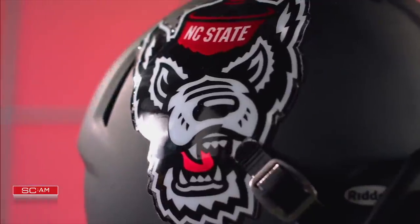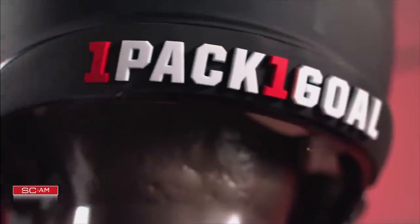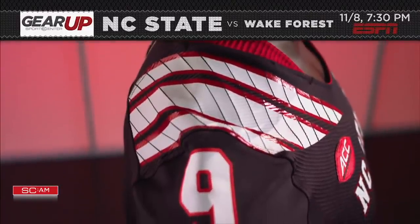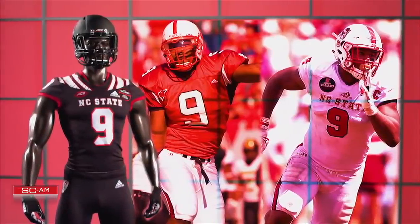A full moon won't be out for a few weeks, but NC State will howl with their Nightwolf uniform. A black jersey sports claw marks on the shoulder pads in the form of white stripes and red trim. The number nine patch pays homage to greats Mario Williams and Bradley Chubb.